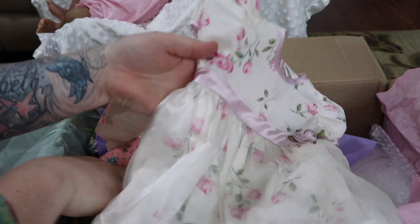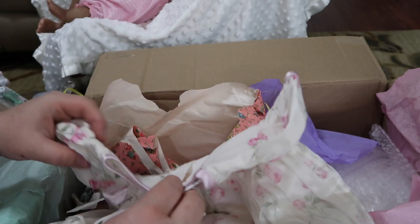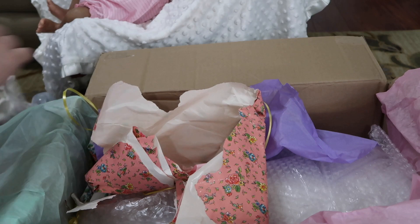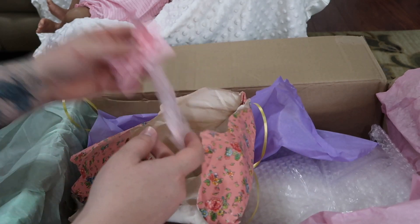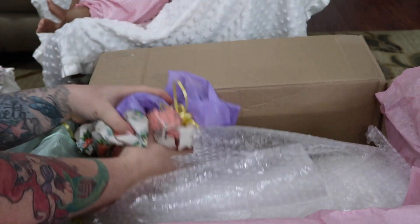How cute is this one? Look at that, it's so pretty, and little bloomers. Another headband. Linda, thank you so much for everything — it's definitely not necessary.